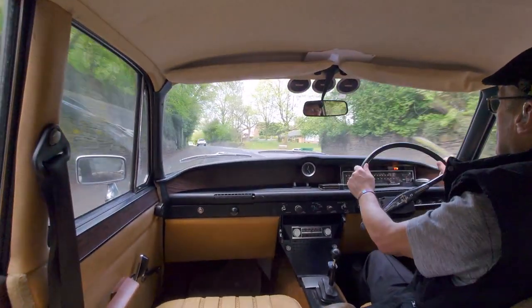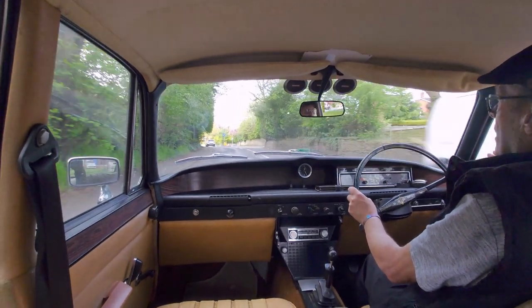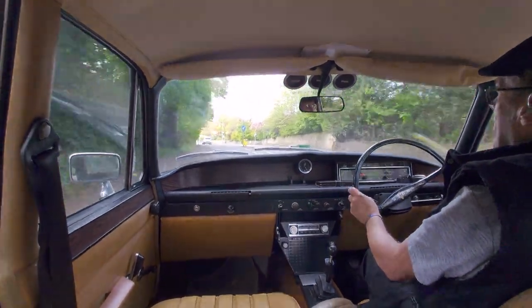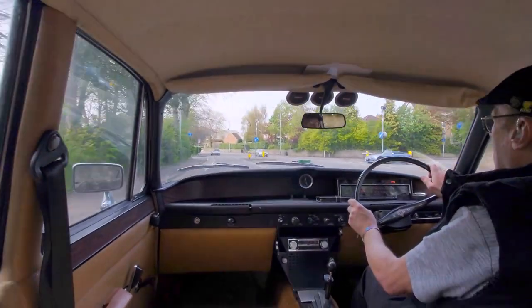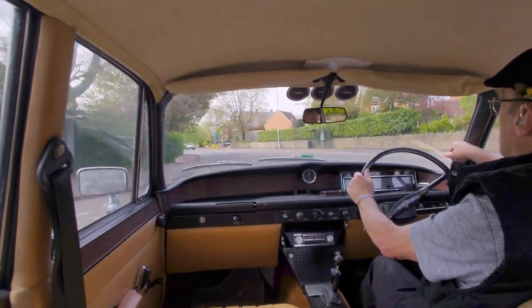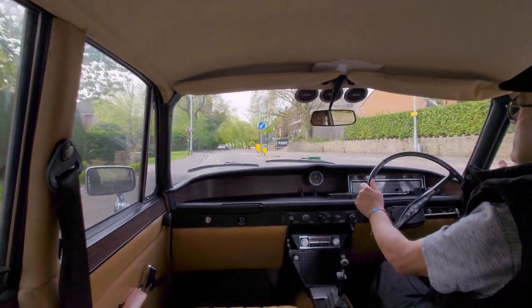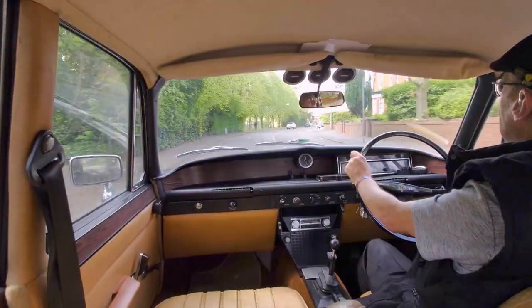Well, where this has got pillars and an opening window, the Boxall comes with a wraparound windscreen - a proper 50s wraparound job. Yeah, and the back. I don't see that anymore.